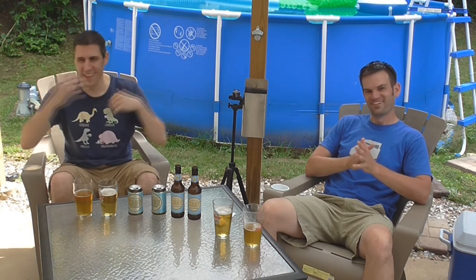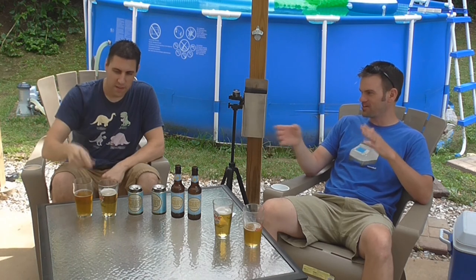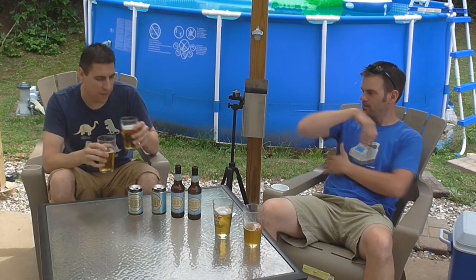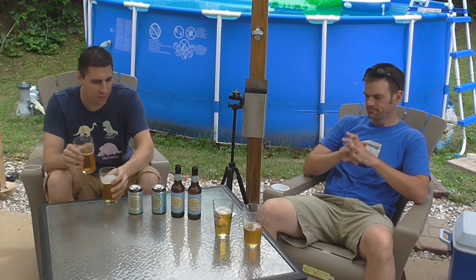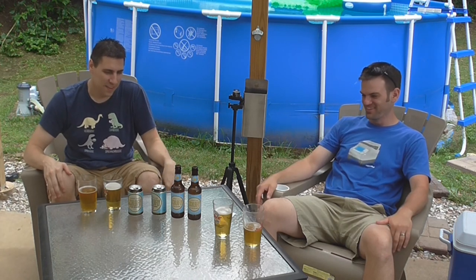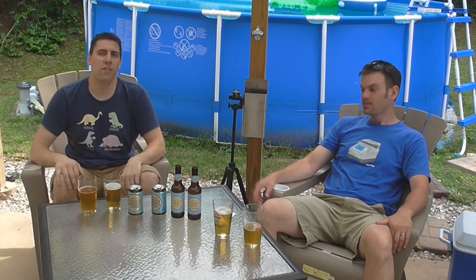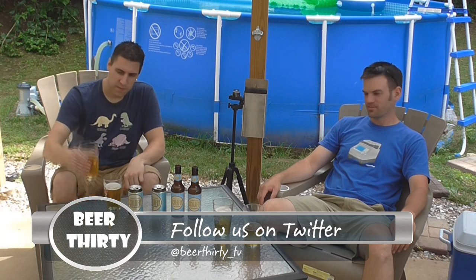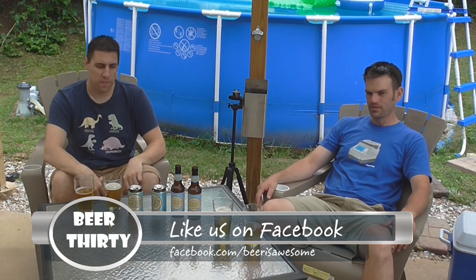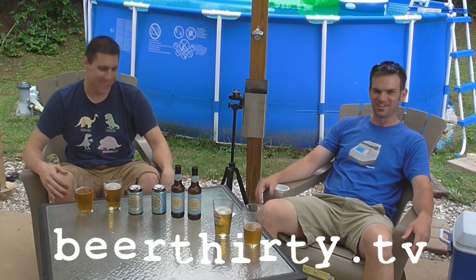Did you guess or did you feel like you really had a strong sense? I was thinking this was the can from the beginning — I thought it had a metallic kind of smell, but then I smelled the other and they both kind of had the same, so I just went with my first instinct. It's all a guess — I just guessed correctly. If you have a good beer in a can or a bottle and you pour it in a glass, you're not going to know the difference. It's all superstition — it's all in my head. Bottles and cans, just clap your hands!